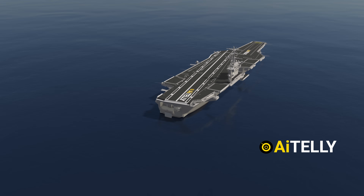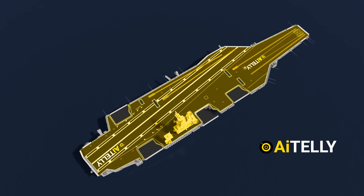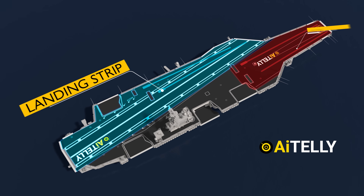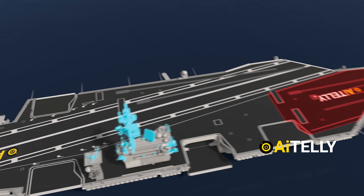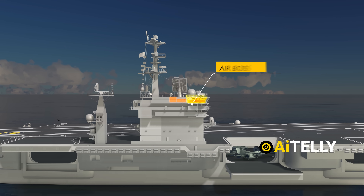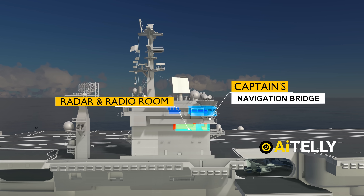This is a nuclear-powered aircraft carrier, which can be divided into several parts. At the top is the deck, divided into two sections: the landing strip placed diagonally and the steam-powered takeoff platform. On the bridge is the antenna and radar system, along with the tower air boss to direct aircraft traffic. Just below is the captain's navigation bridge, radar, and radio room.